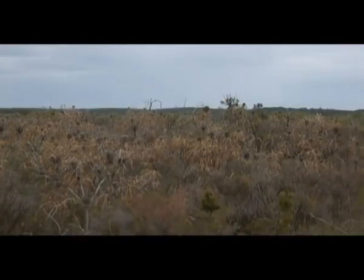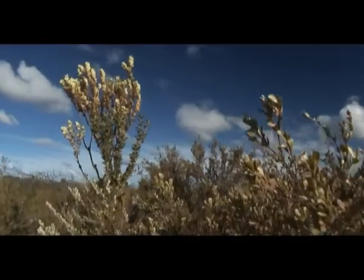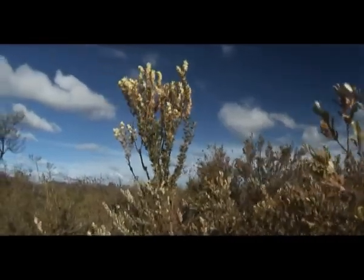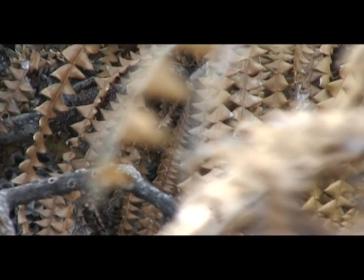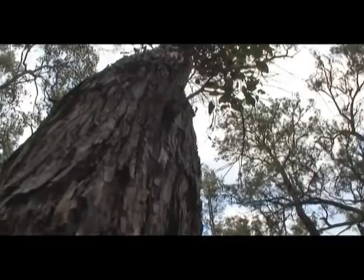Phytophthora dieback is caused by a microorganism called Phytophthora cinnamomi, which was introduced into Australia more than 100 years ago. The disease was first recognised in Jarrah trees, so it used to be called Jarrah dieback.